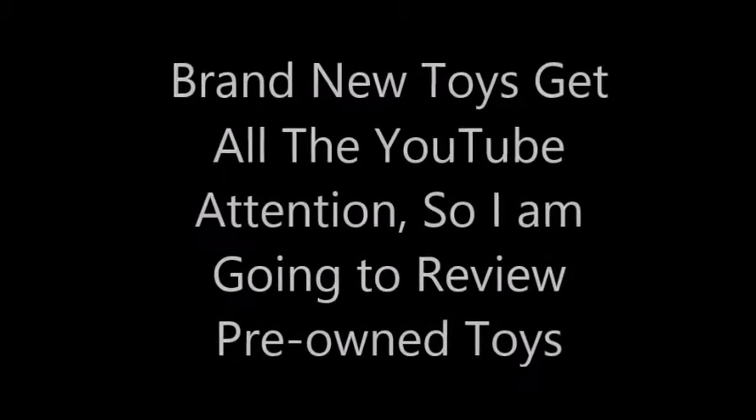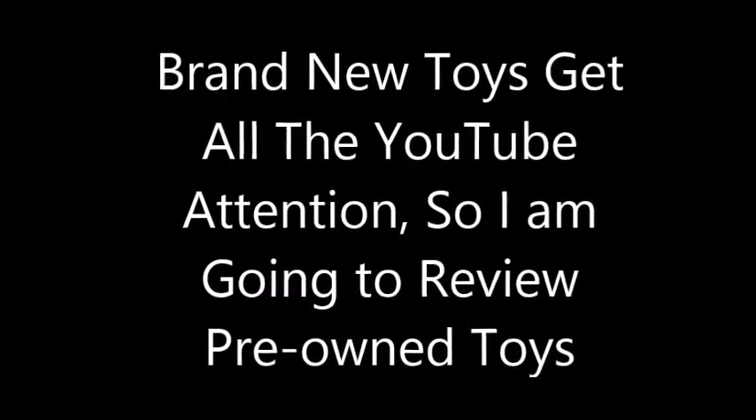Hi guys! Welcome to my channel. This is Kay. Please like and subscribe. I am going to be reviewing some pre-owned toys.